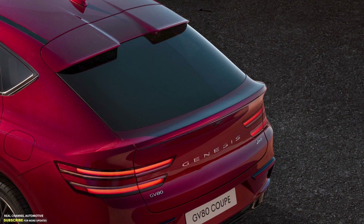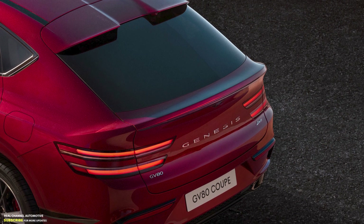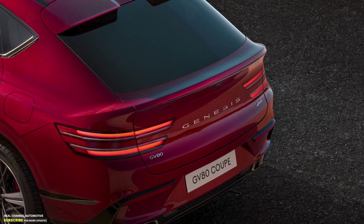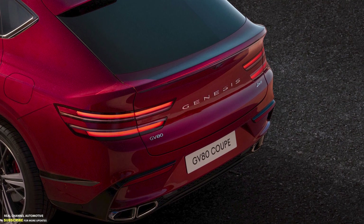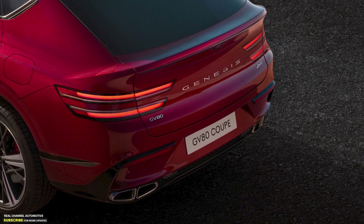Moving to the back, the production version of the GV80 Coupe doesn't get the full-width LED taillights of the concept, but mirrors the more aerodynamic roofline and the integrated ducktail rear spoiler. The rear bumper is also differentiated from the standard GV80, with black trim surrounding the diffuser and the quad exhaust pipes.